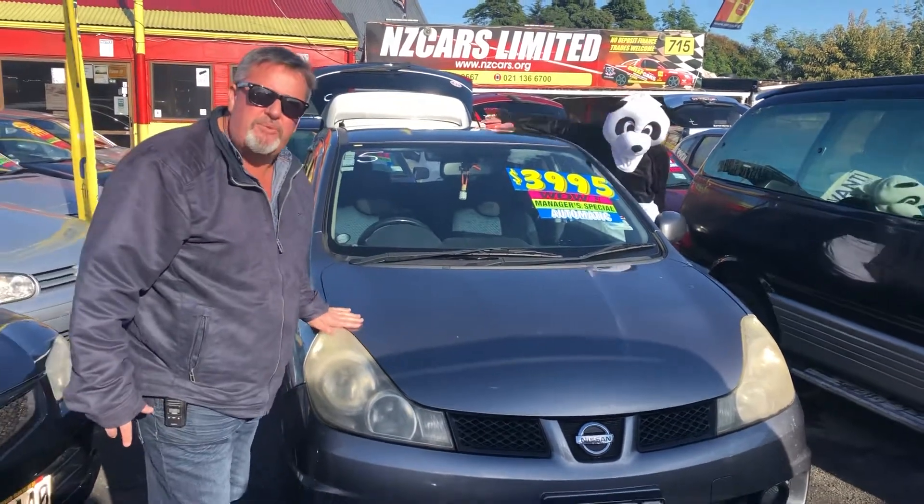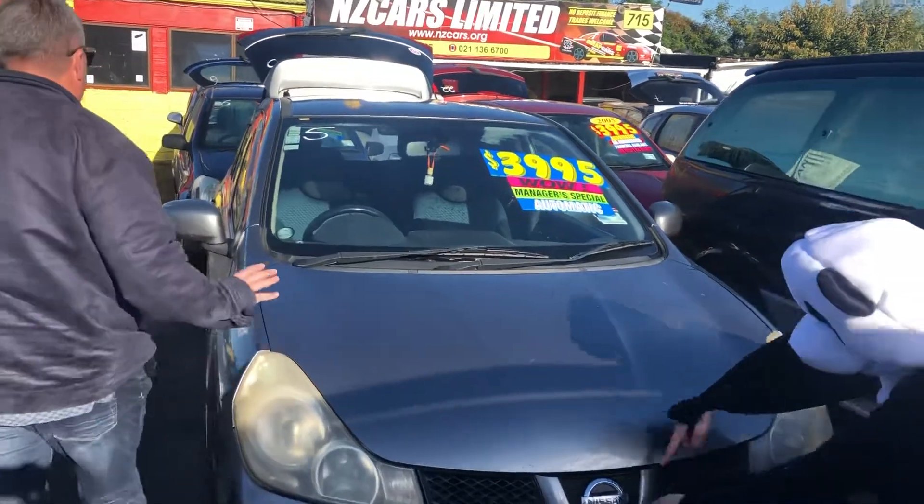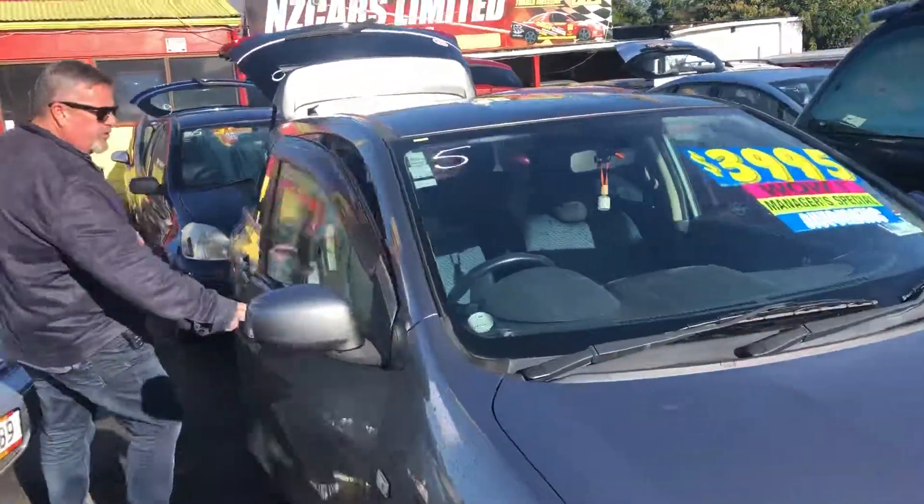Panda, look at this — what a cheap station wagon. Nissan cam change motor, incredibly economical, plenty of space, lots of room inside this car.